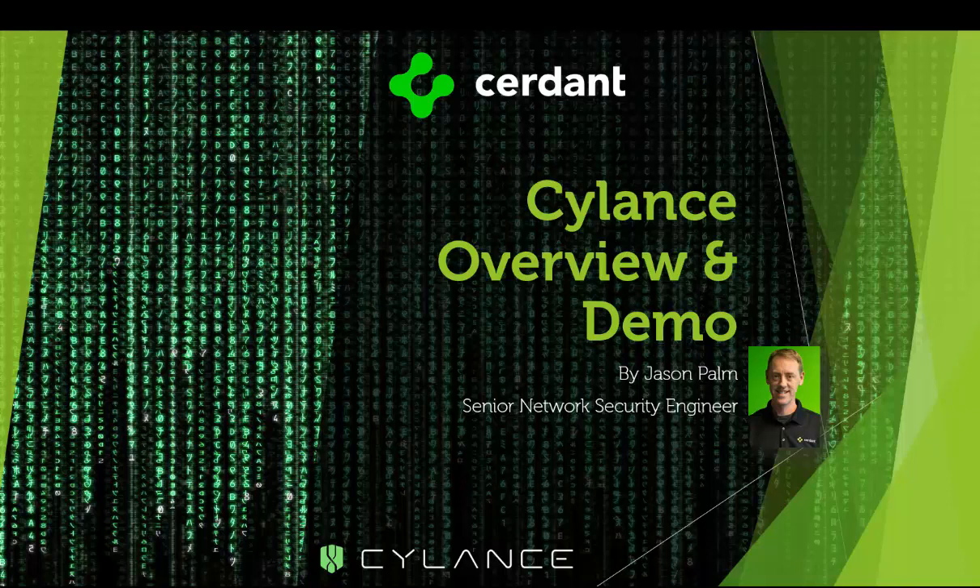Thank you for taking the time to view today's presentation and demo of Silence. My name is Jason Palm. I'm a network security engineer and the Silence team lead here at CERN. I have over 20 years of experience in the technology field, ranging from small startups to international corporations, serving in various capacities. I currently hold multiple certifications with Silence, SonicWall, Cisco, CompTIA, and I am a certified ethical hacker.